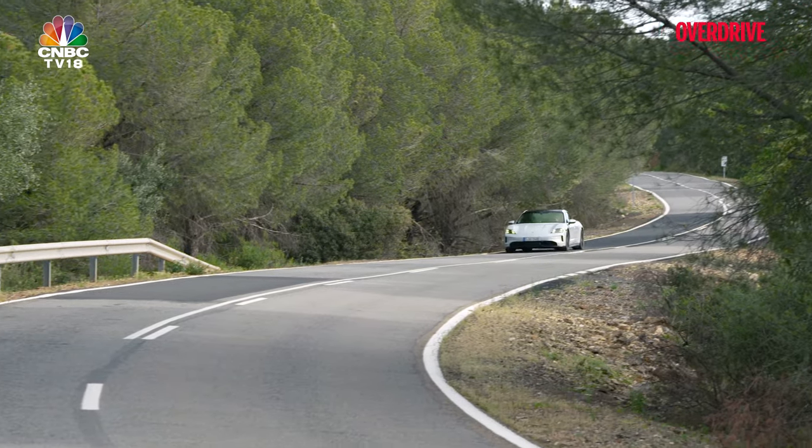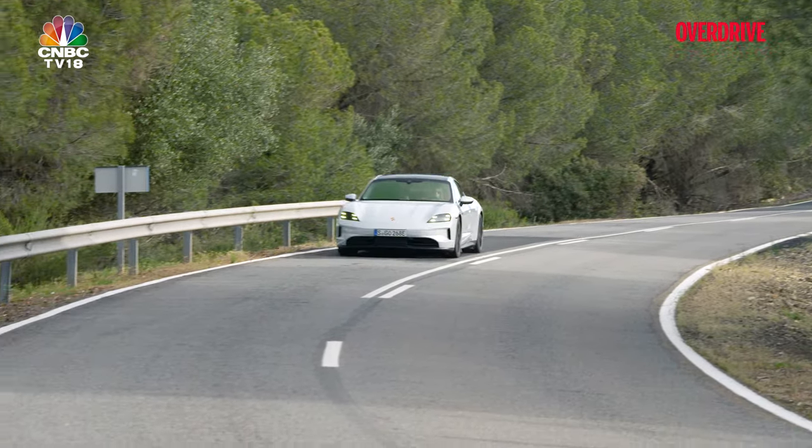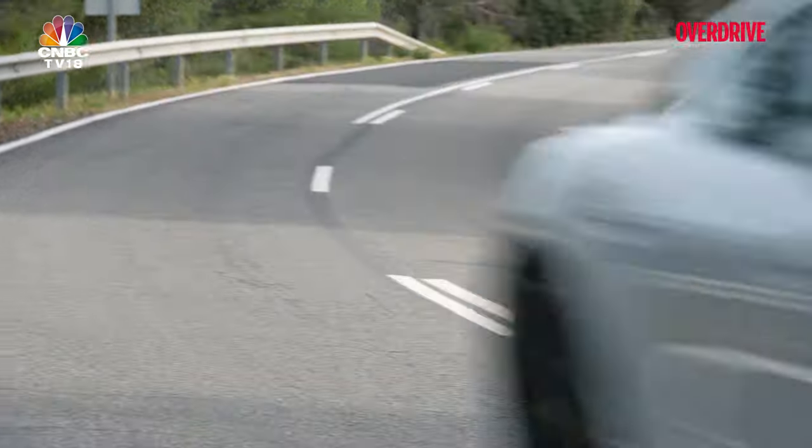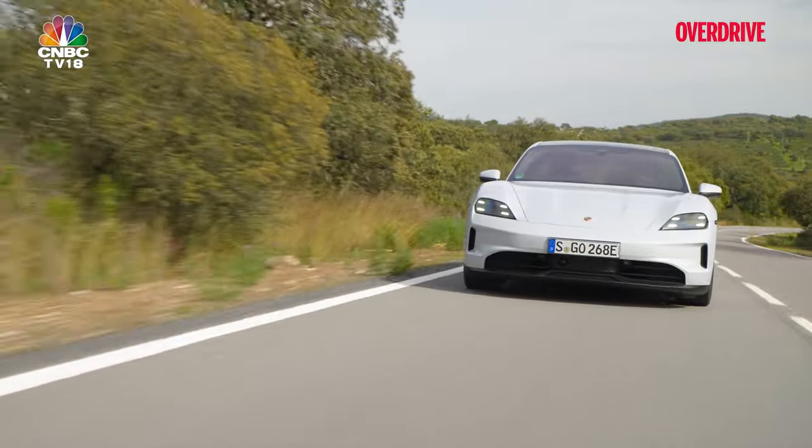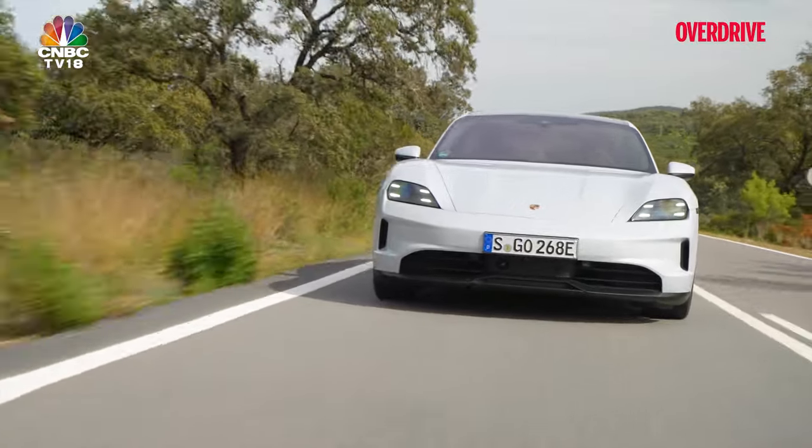However, it's important to note that these charging times are based on an ambient temperature of 15 degrees Celsius. In hotter climates like in India, charging times might be longer, even if you were to find a 320kW fast charger in the future.